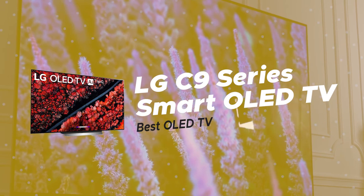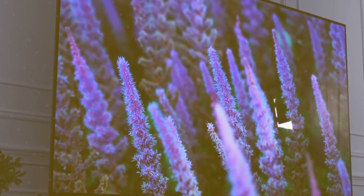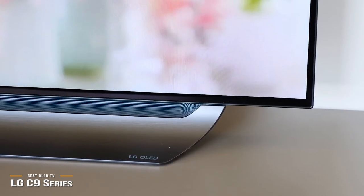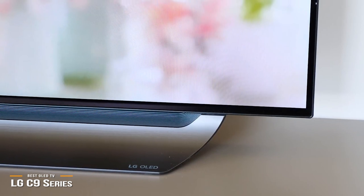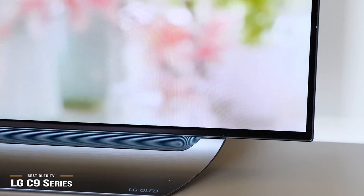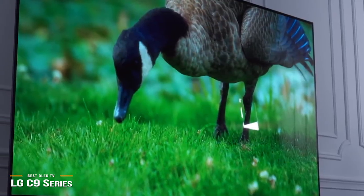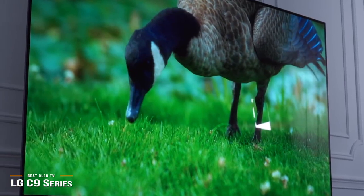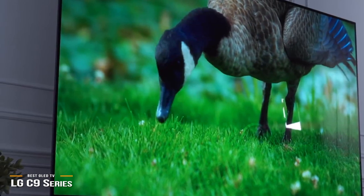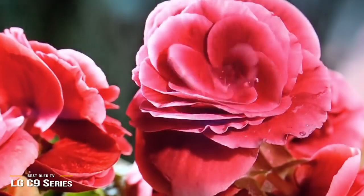First on our list is the LG C9 Series Smart OLED TV, our pick for the best OLED TV. OLED panels are adept at handling the ultra-bright high dynamic range HDR picture format and have become the latest must-have television technology. If you're in the market for a 4K OLED TV and you're ready to spend some money in return for a truly dynamite display, the LG C9 Series is a top pick, packed with features designed to provide one of the best OLED viewing experiences around.